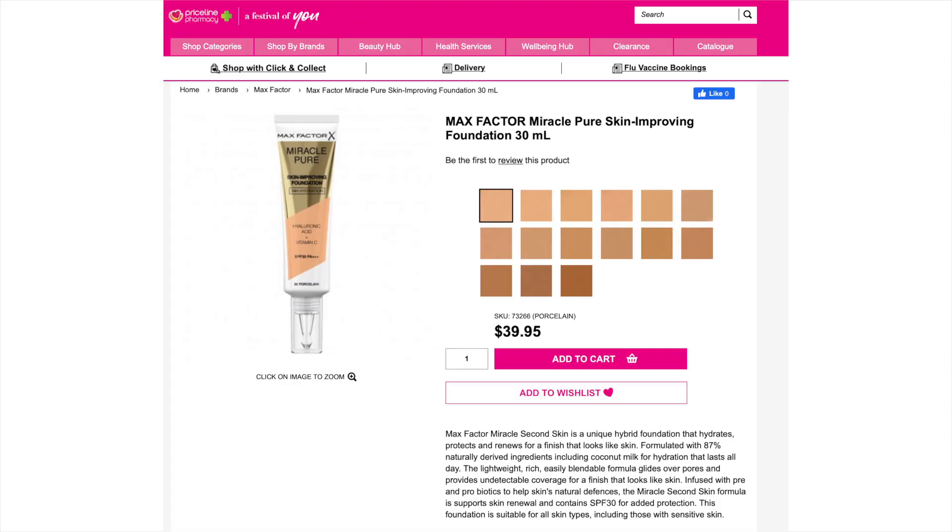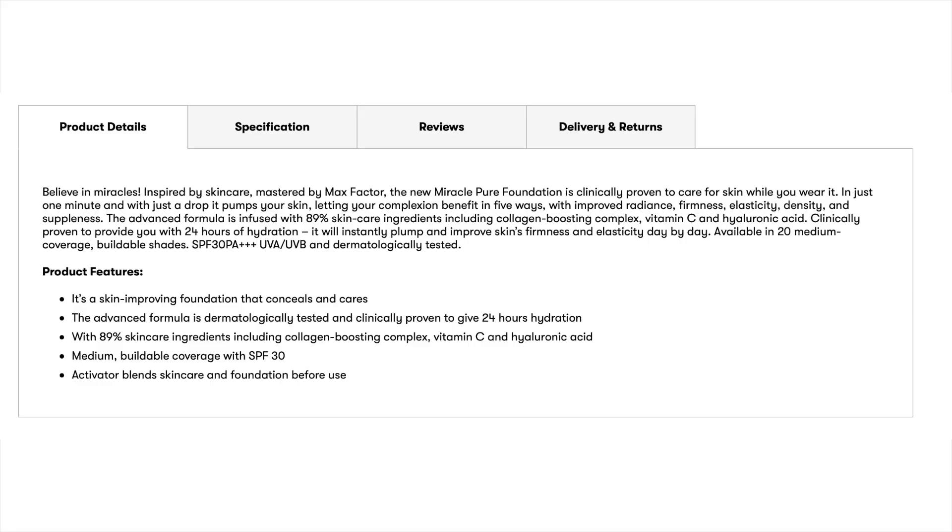They say this comes in 20 shades. My shade is 75 Golden — I got color matched at an event about a month ago. I do think it's a little bit dark for me but it's close enough to work. It seems like Priceline and Big W are only stocking 15 shades, so I don't know if in store they're stocking more or if only 15 shades have come to Australia, but the full range is technically 20 shades.